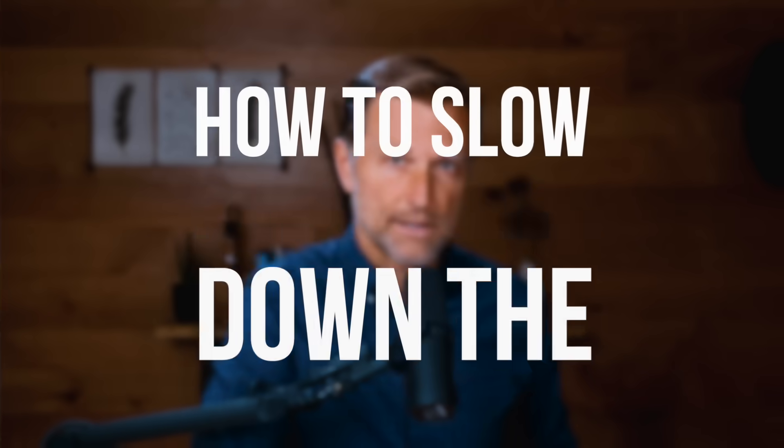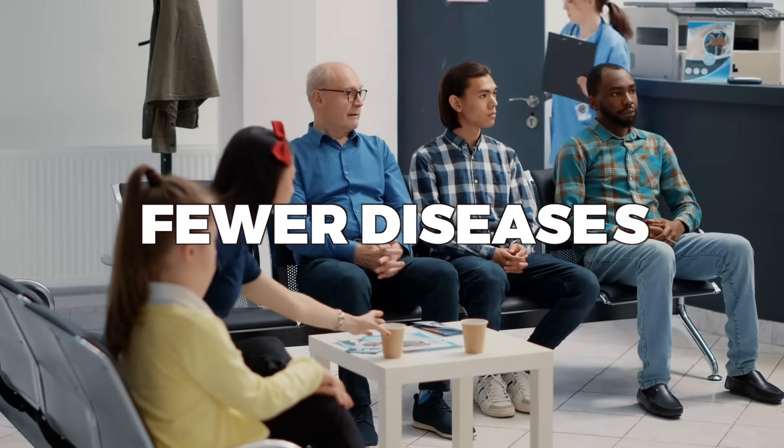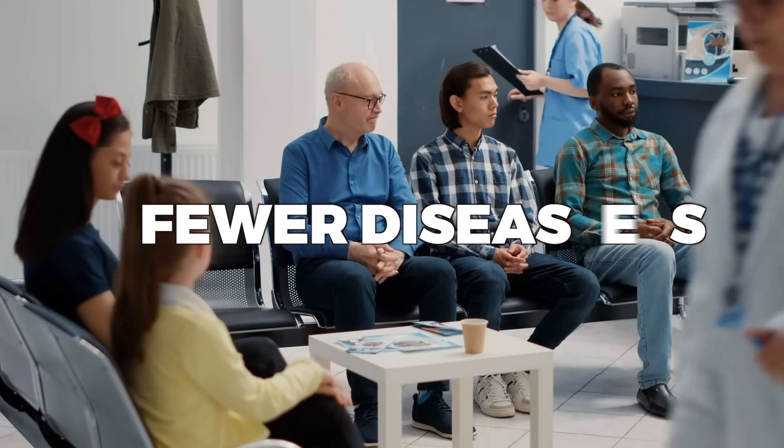Today, I'm going to talk about how to slow down the aging process. If you want to look younger, live longer, and have fewer diseases, then this video is for you.